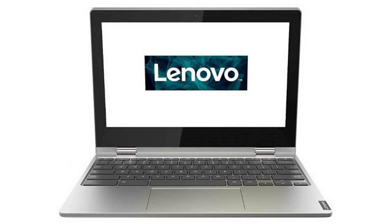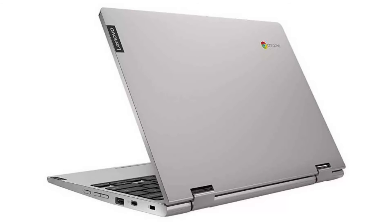Today we are looking at the Lenovo Chromebook C340 11. It has a sturdy but elegant design, a perfect companion for an on-the-go person who needs something fast and reliable. It is also a 2-in-1 transformer.